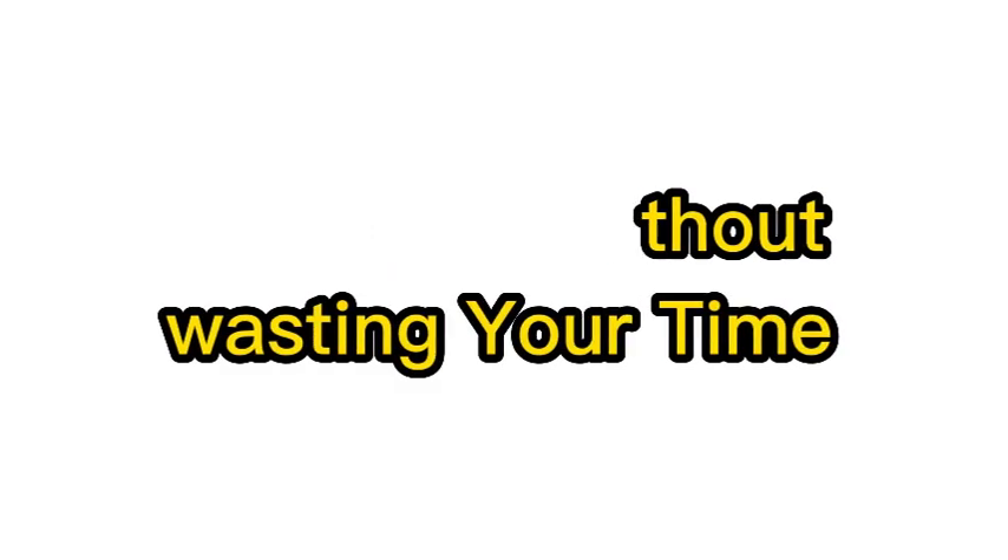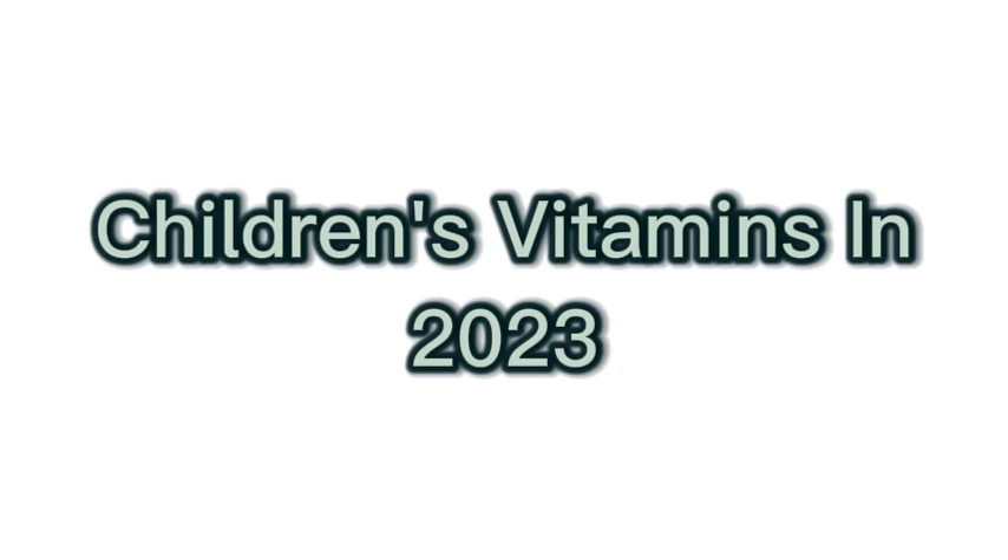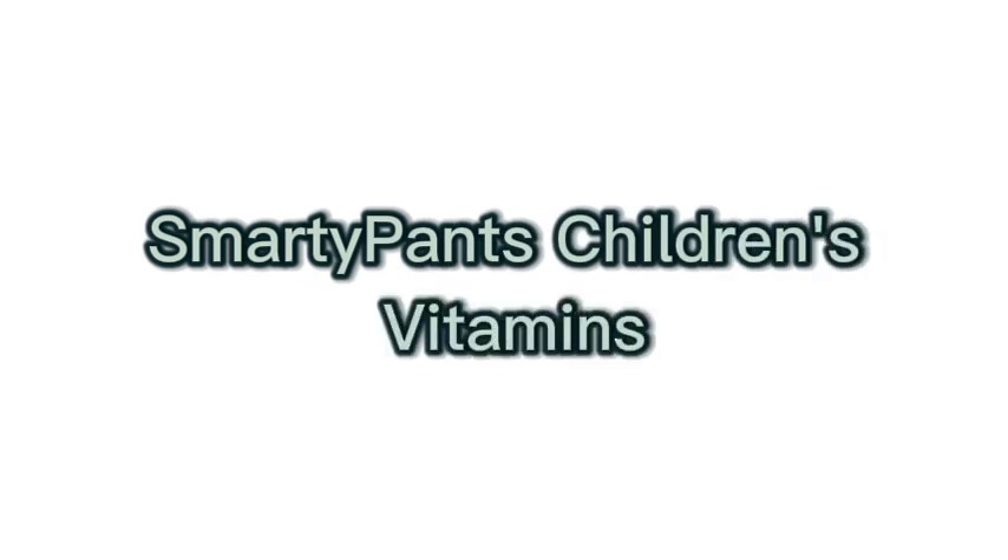Hello, without wasting your time, we are going to share the top 5 best children's vitamins in 2023. Number 1 on the list is SmartyPants Children's Vitamins.